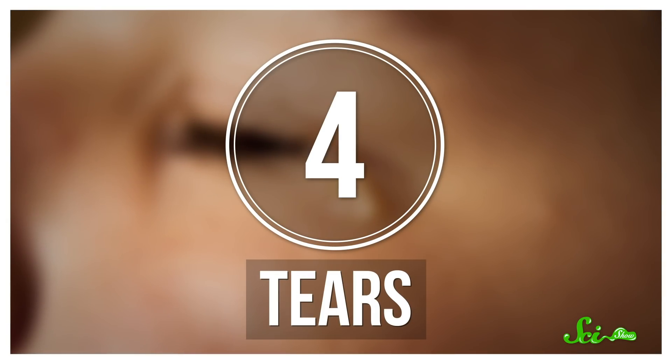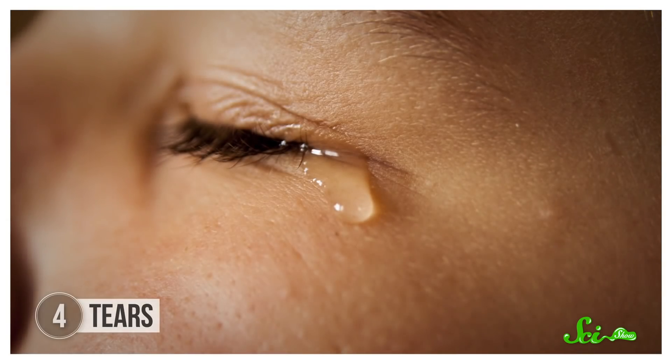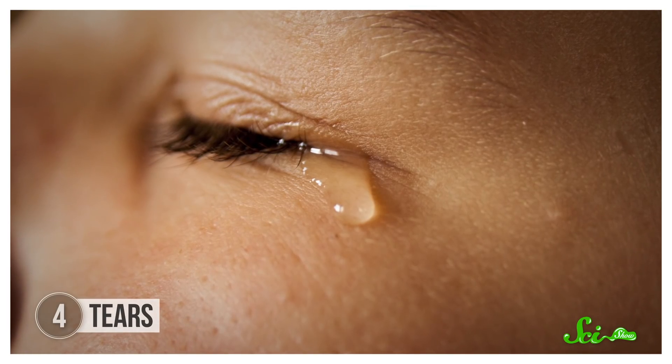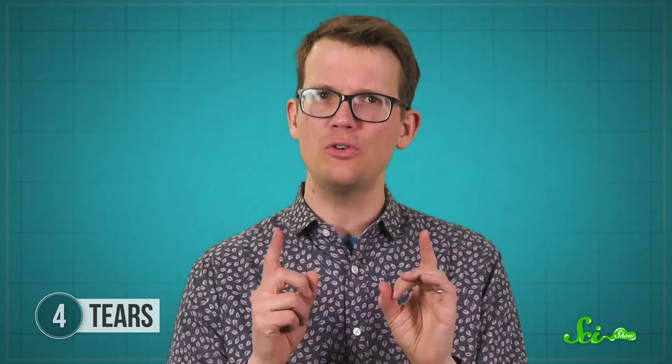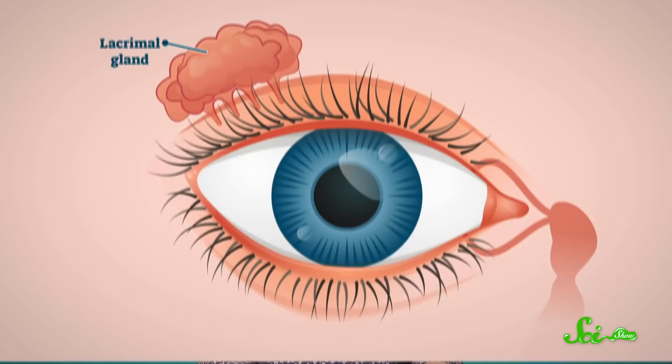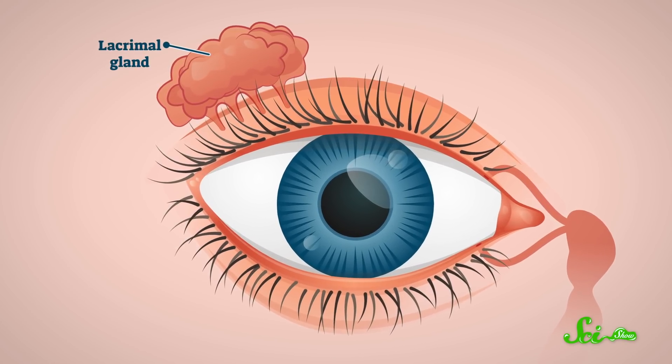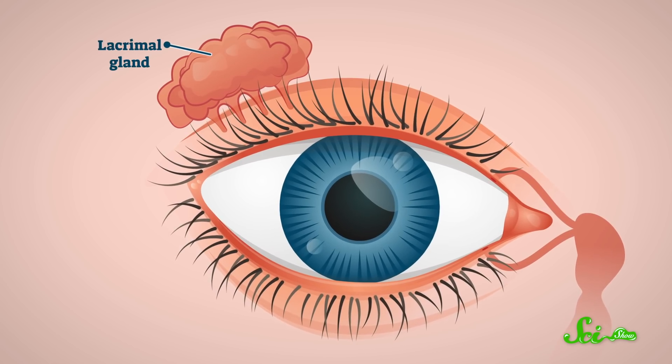Another bodily fluid that doesn't involve needles is tears. Like sweat, we produce tears all the time, but they mostly get drained into the nose. That doesn't mean, though, that we cannot learn from them. Tears are mostly made out of water and salt, but there's more to them. Like saliva, tears have a composition that's pretty similar to blood — they form from blood plasma that gets filtered through the lacrimal glands, so they're an excellent candidate for testing for things you might otherwise look for in blood. For example, the amount of glucose in tears can be correlated to the amount in blood, making it a great candidate for folks with diabetes who want to minimize needles.